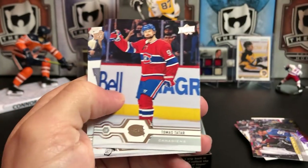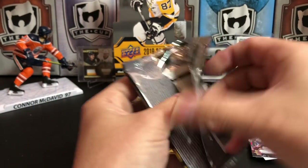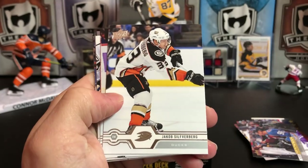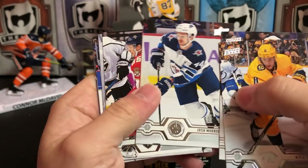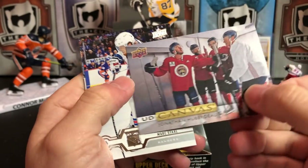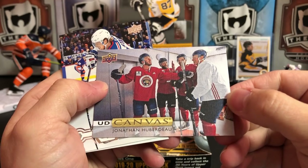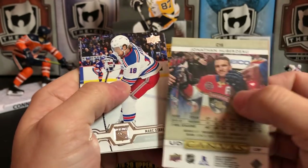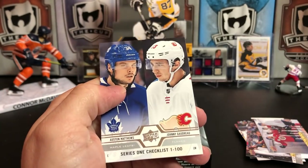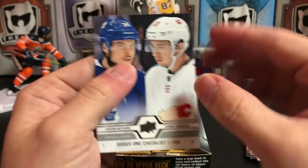Brent Burns, Thomas Tatar, and Josh Anderson. We might be about halfway through here. Kyle Turris, Jacob Silverberg, Josh Morrissey, Henrik Borgstrom, and another UD Canvas — looks like they are about to go out for practice or warm up maybe. Mark Stahl, Nick Ritchie, and a Series 1 checklist which is Austin Matthews and Johnny Hockey — two of the great young stars of the game.